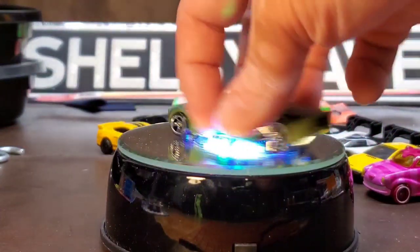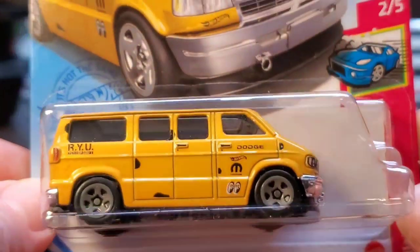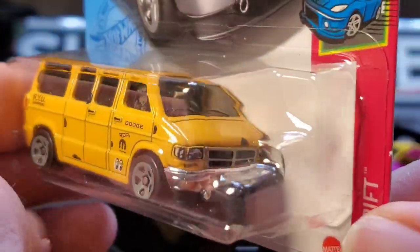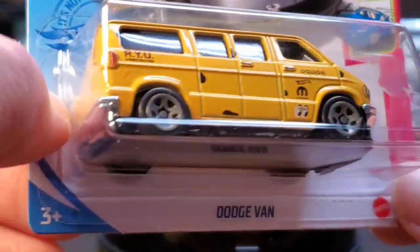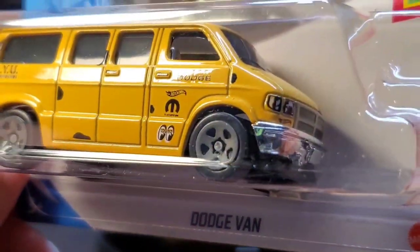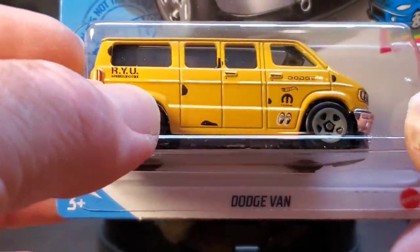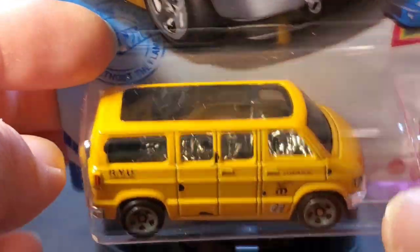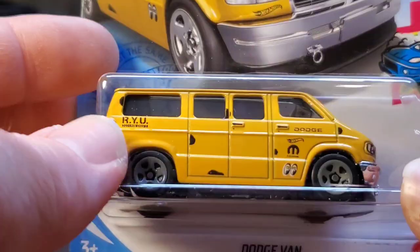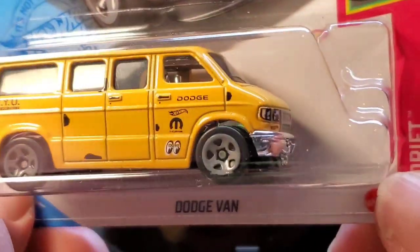My buddy Andre picked this up for me — this is the late great Ryu Asada's design of the Dodge Van, the Drift Van that has the go-kart inside. This one's also the Moon Eyes version, so it's a triple whammy: great designer, a drift van, and the Moon Eyes collab. Rest in peace, Ryu. I have the green version somewhere — the first release. Not opening that one — keeping Ryu Asada's stuff sealed.